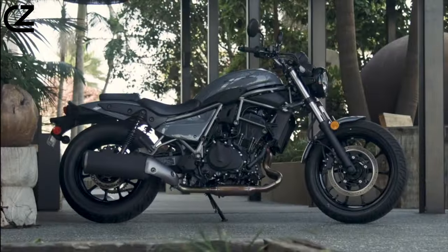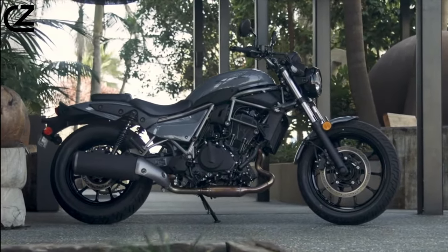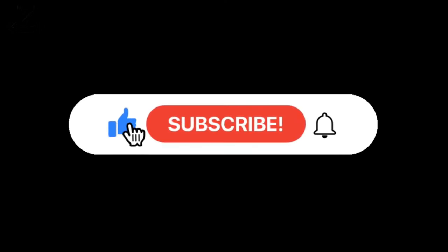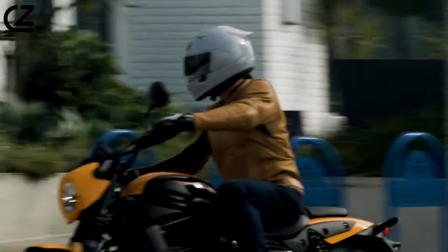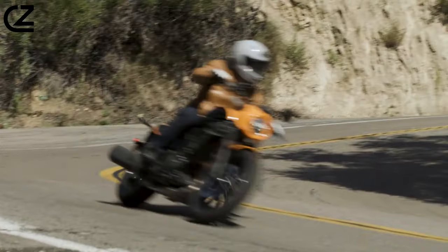So if you're revved up and ready to roll, buckle up as we take a deep dive into the thrilling world of the Kawasaki Eliminator. Don't forget to hit that like button, subscribe for more motorcycle content, and let's kick things into high gear. Market research shows that many motorcycle sales are won and lost on the dealership floor.